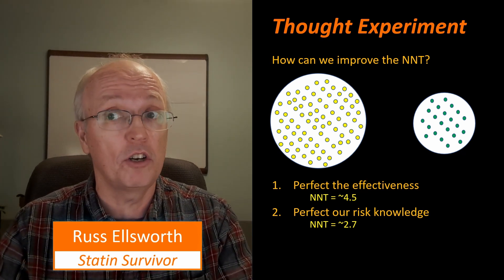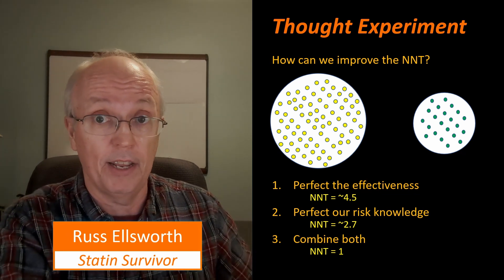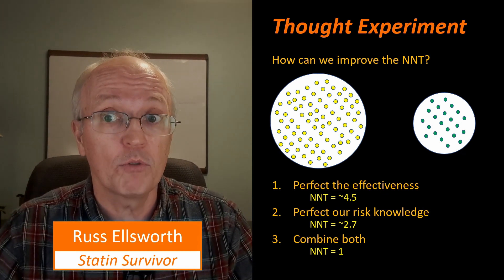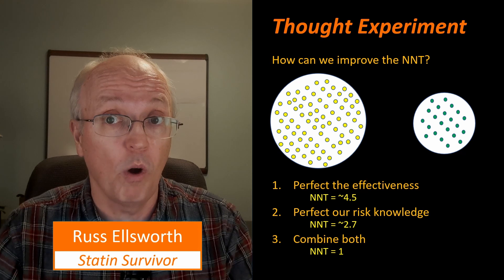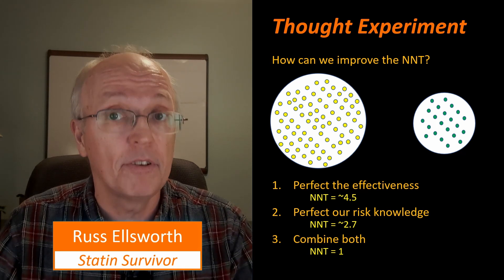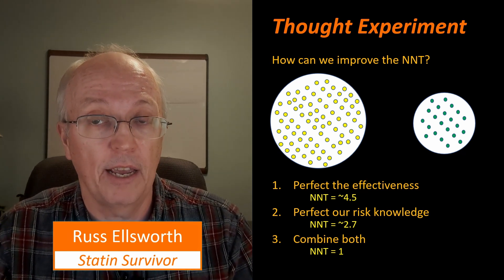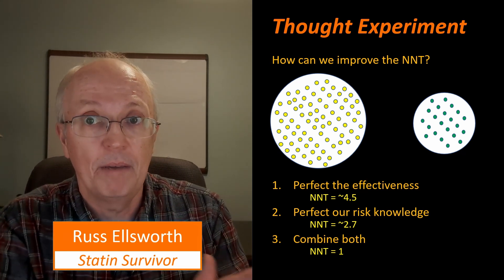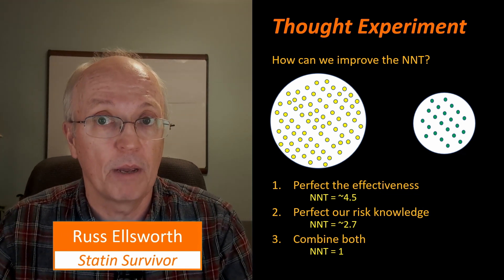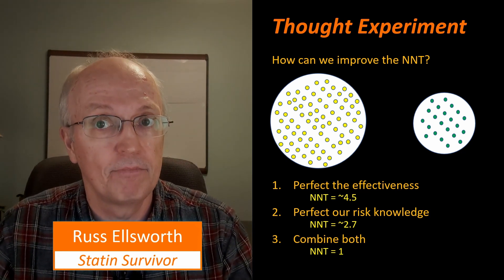And if we could combine both improvements — perfect risk knowledge and perfect treatment effectiveness — then we could divide the 100 people into the 78 who aren't going to have a problem and the 22 who are, and we'd save all 22. In that case, our number needed to treat is 1. That may sound like a pipe dream for heart attacks, but it's not unknown in medicine — this is exactly what happens with rabies treatment. We don't treat people who haven't been exposed to rabies, but we do treat people who have been exposed, and we save virtually every one. If we don't treat them, they're going to be a red dot.